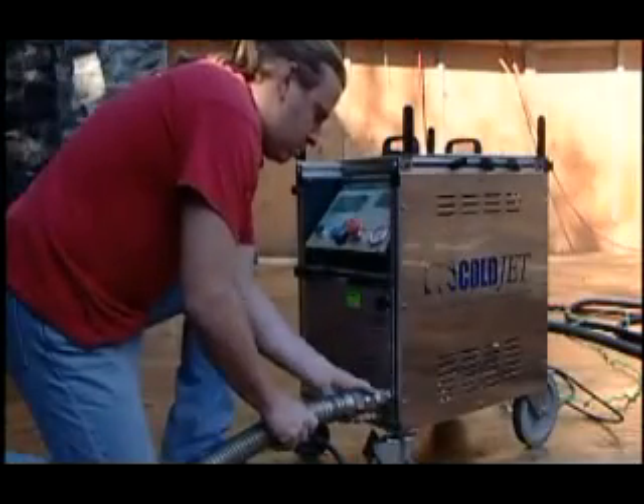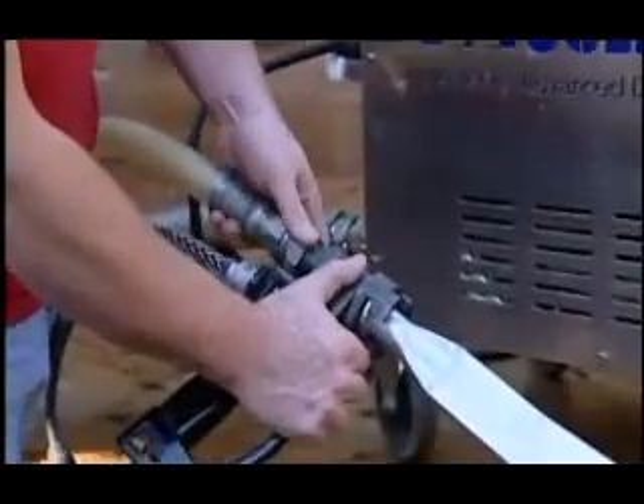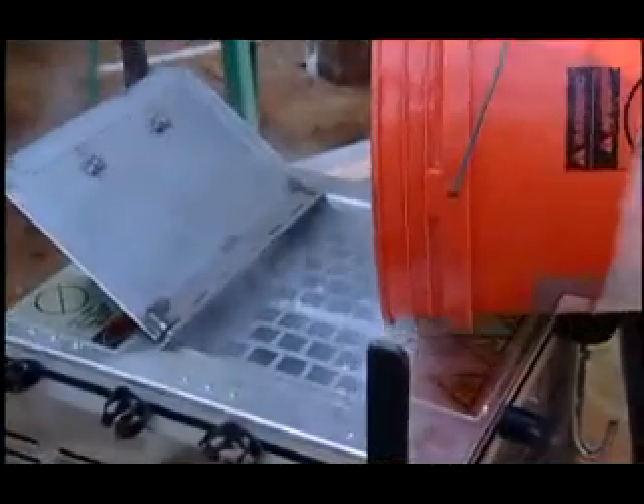The old method had a whole lot of things that were a problem. One was obviously the labor costs. And now with the ColdJet, we're getting the labor done faster and we're getting it done more efficiently.